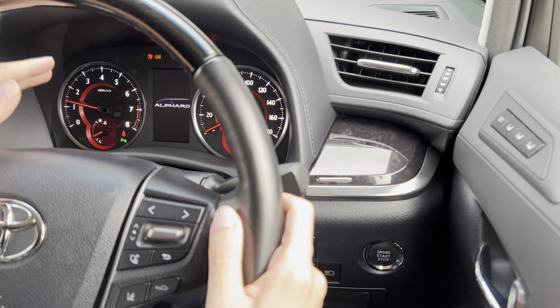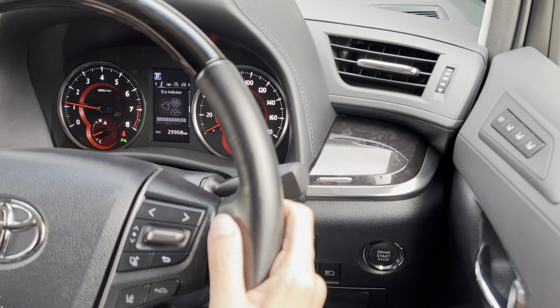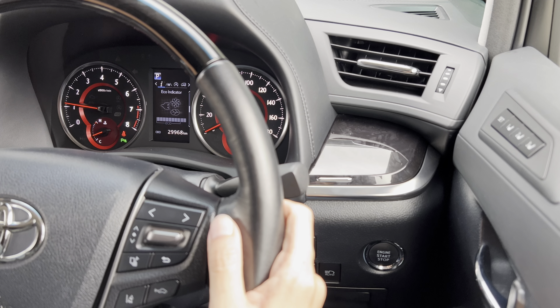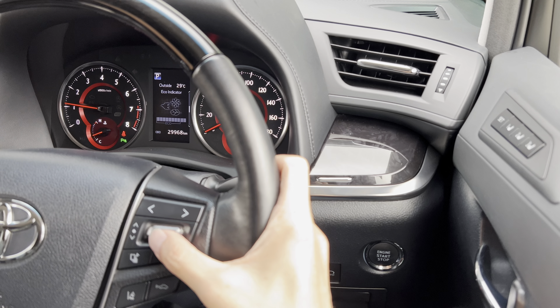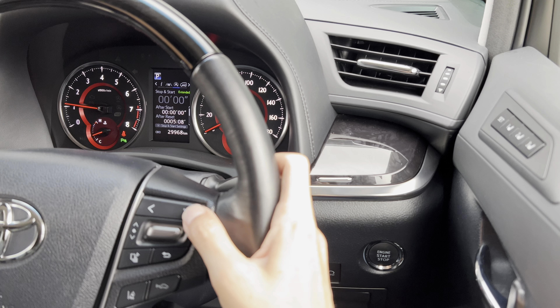This is the 3.5 2019 Toyota Alphard, which is the same year and model from the question asked. Let's see whether we can change it to miles per hour. We go to settings.